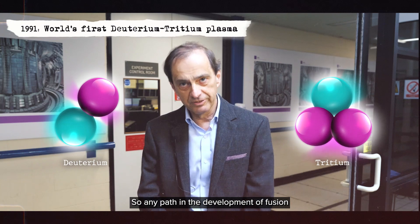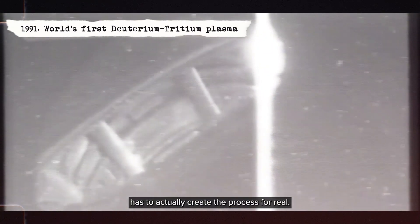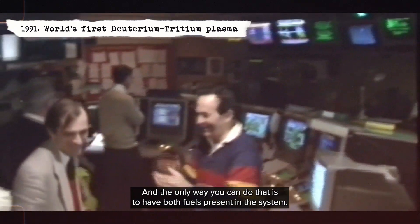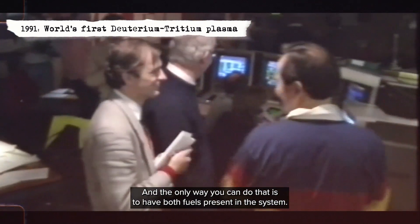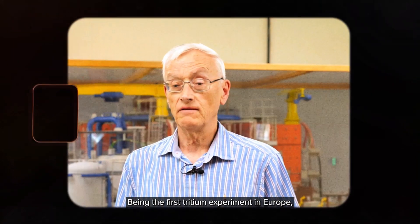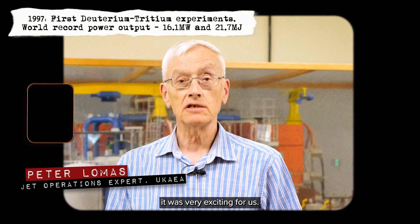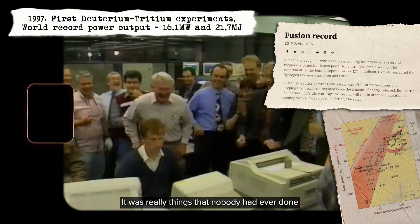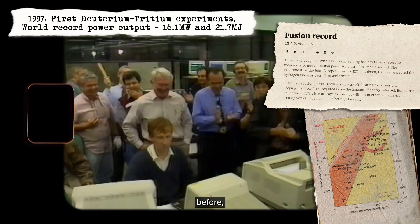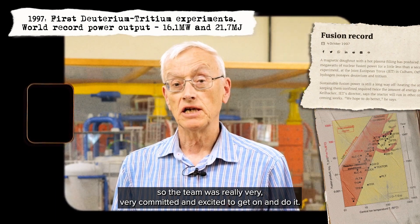Any path in the development of fusion has to actually create the process for real, and the only way you can do that is to have both fuels present in the system. Being the first tritium experiment in Europe, it was very exciting for us — really things that nobody had ever done before. The team was really very, very committed and excited to get on and do it.